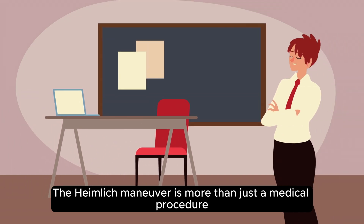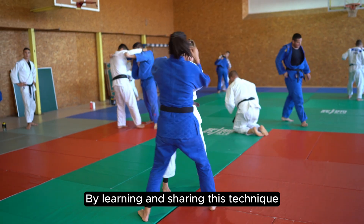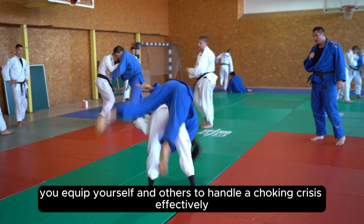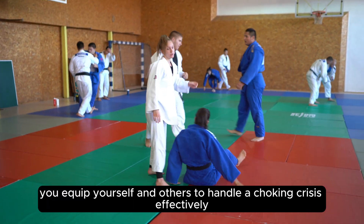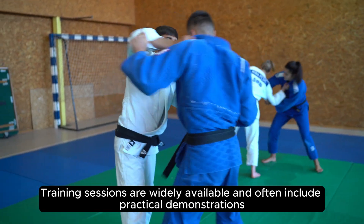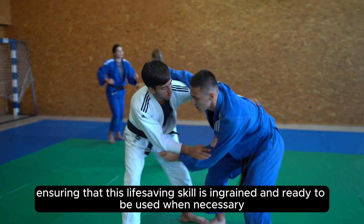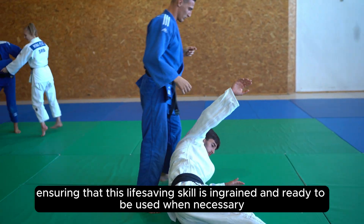The Heimlich Maneuver is more than just a medical procedure — it is a tool of empowerment. By learning and sharing this technique, you equip yourself and others to handle a choking crisis effectively. Training sessions are widely available and often include practical demonstrations, ensuring that this life-saving skill is ingrained and ready to be used when necessary.